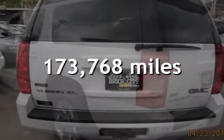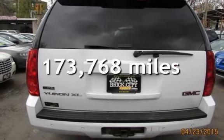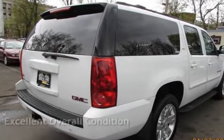This GMC has less than 174,000 miles on the odometer. This vehicle is in excellent overall condition.